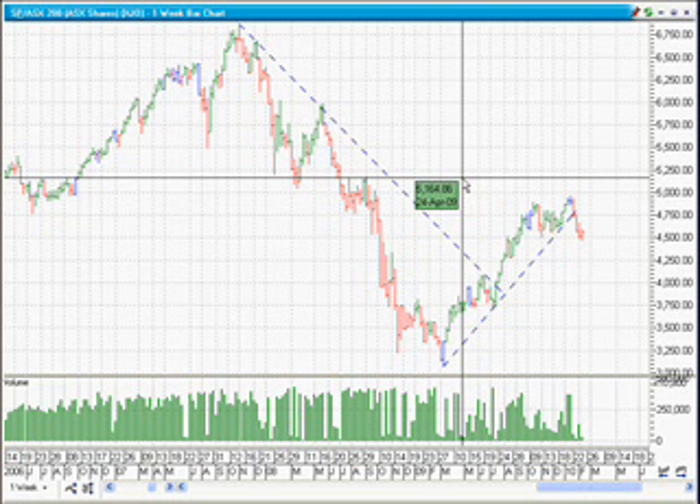The next two things I'm looking at are the actual driving forces behind the Australian market at the moment. One of those is the materials index, the XMJ, and the other is the financials index, the XXJ, without property involved. I want to look at those two charts and find out which is actually driving the share market at the moment and which one is dragging it down.